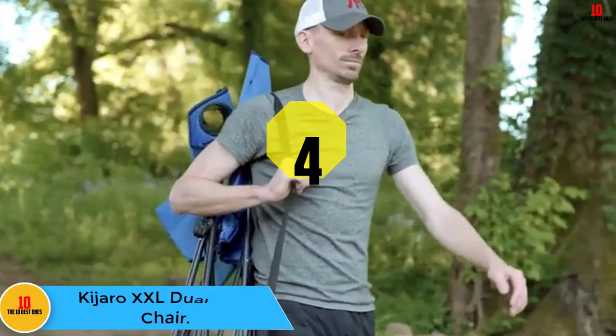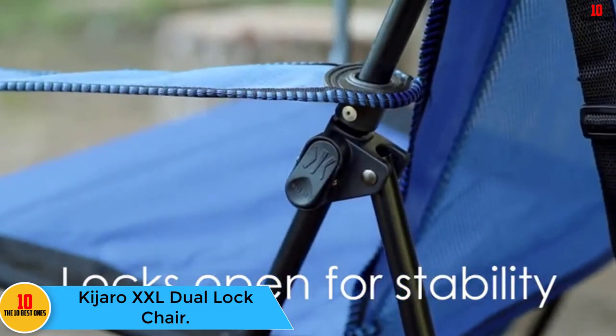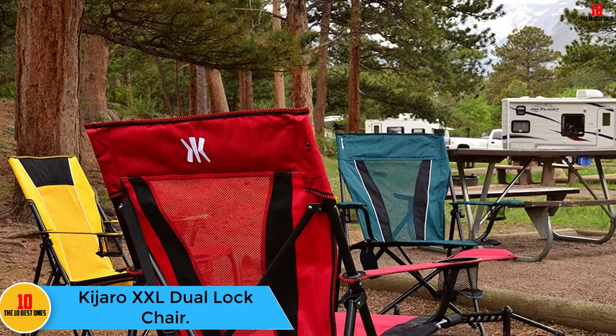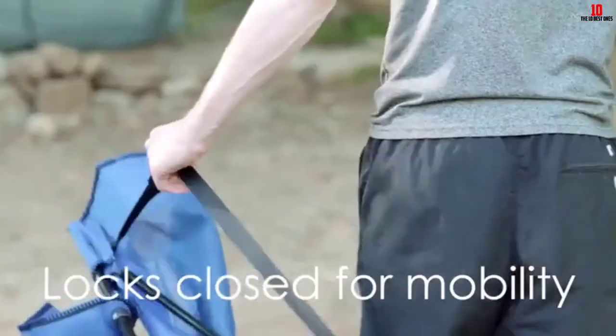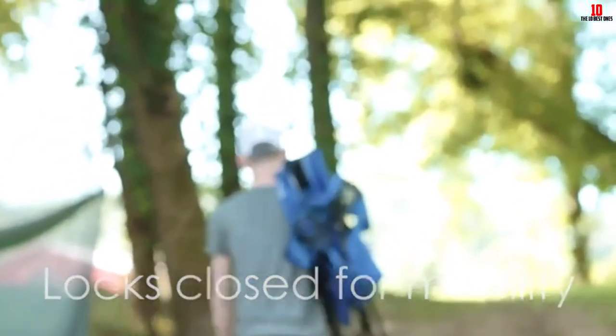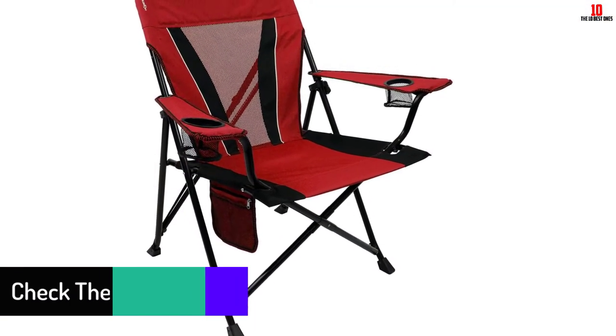At number four we have the Kajaro XXL Dual Lock Chair. At times the best buy goes to a product that performs well based on pricing; other times you come across items that do well and are affordable. The Kajaro XXL Dual Lock Chair is super comfortable and super affordable, retailing at about $52 on Amazon.